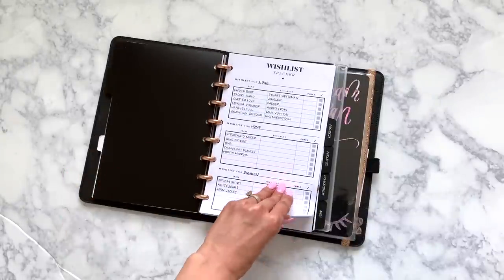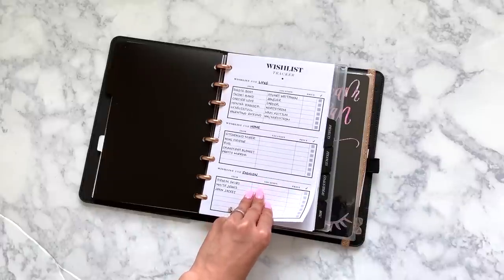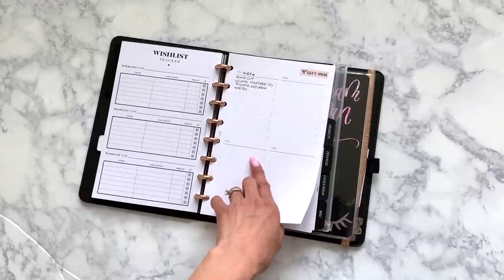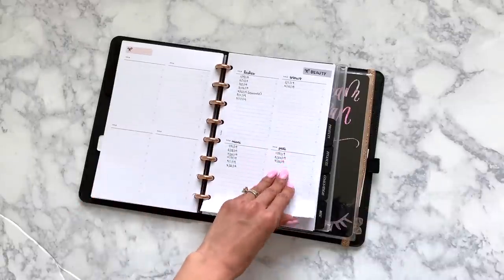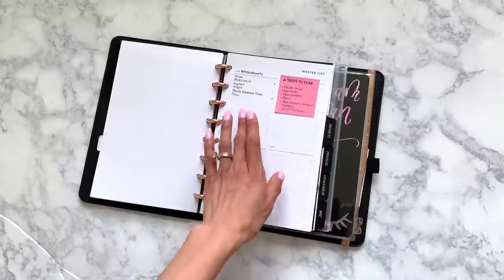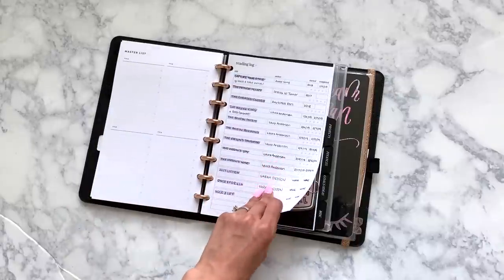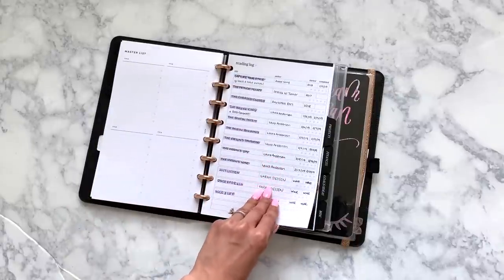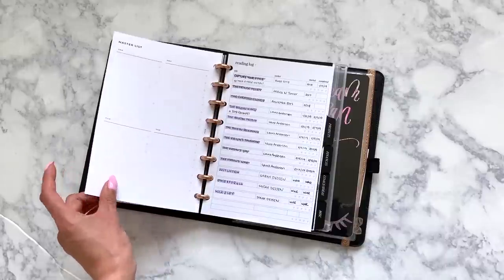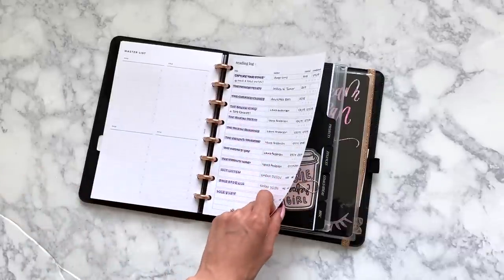And then in the list section I have this wishlist tracker, also from Cloth & Paper, with more long-term purchasing things that I want. A gift ideas page — I have some other people and stuff I'm going to add to this. And then a beauty appointment tracker. A general list tracker for restaurants that I want to go to, trips that I want to go on, stuff like that. This reading list from SM Plans. And this master list is from Infinite Lotus Co. I do have codes for Cloth & Paper, Infinite Lotus Co., and SM Plans so you can save money on your order.